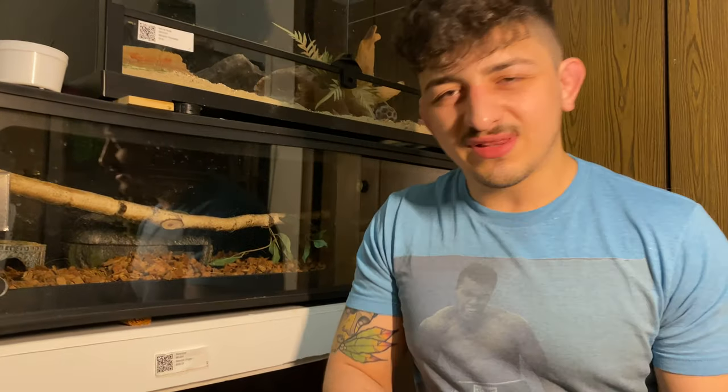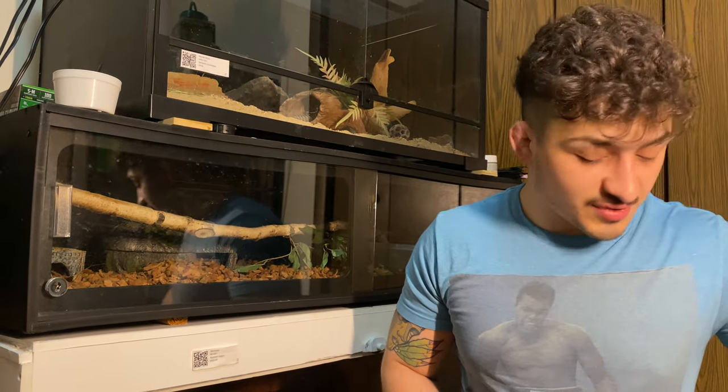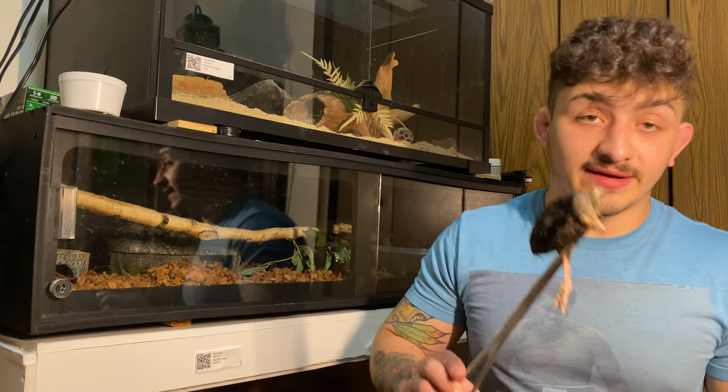Next up, of course, is Billy, our blue-eyed leucistic female ball python. Billy is about to shed, so I don't know how enthusiastic she'll be about this particular meal, but she's usually pretty excited about food, so I bet we can get her to eat. She's actually going to be eating a quail.